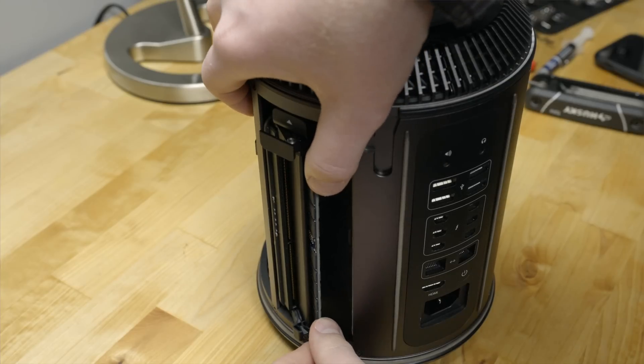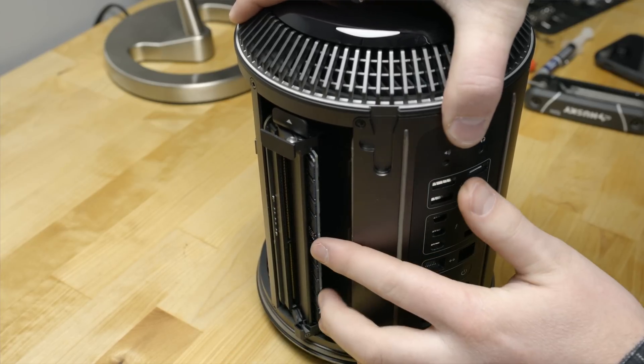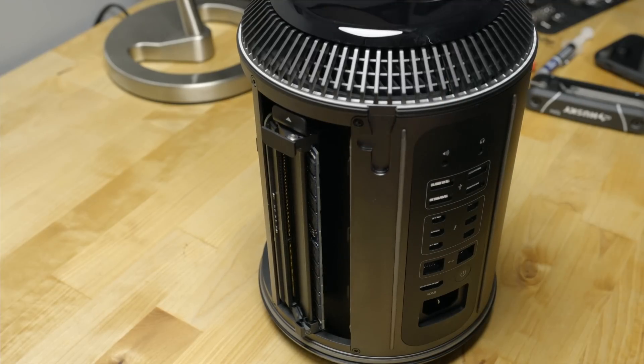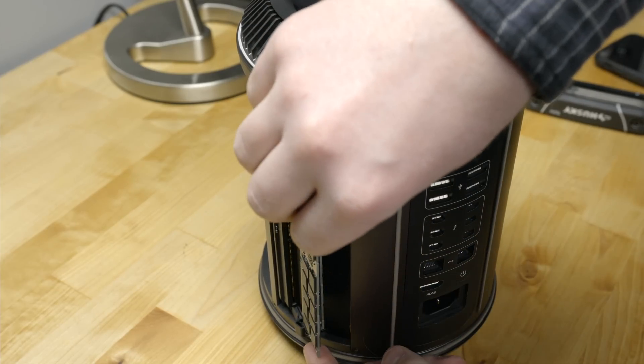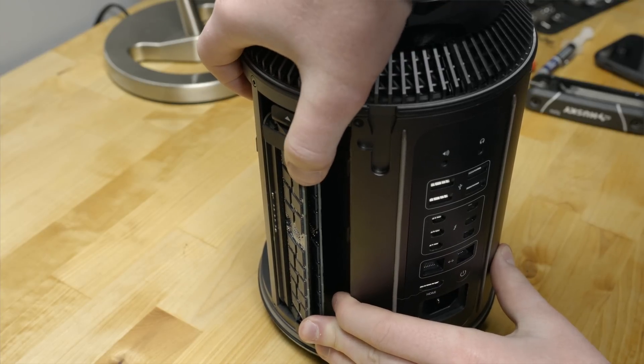I also decided to upgrade the DDR3 ECC memory, which has come down significantly in price. I bought 32 gigs of compatible RAM on Amazon for $160 — Apple charges $400 for this upgrade.